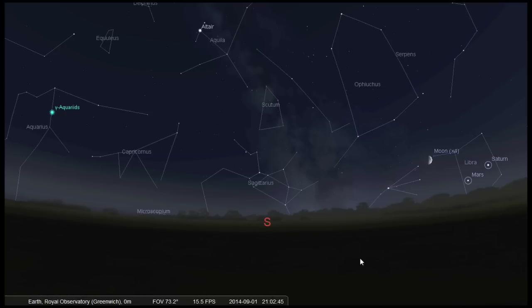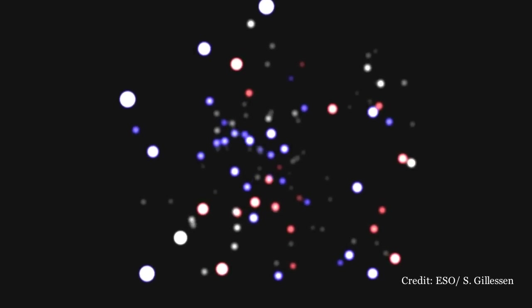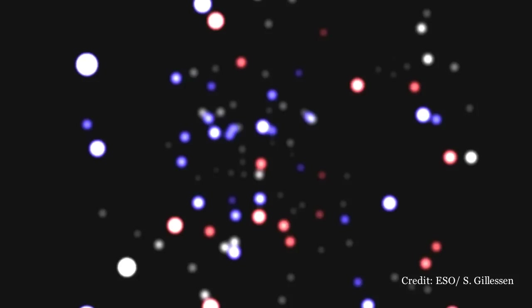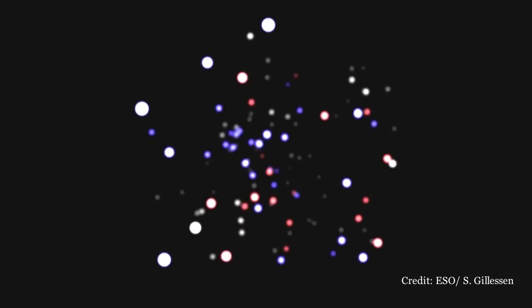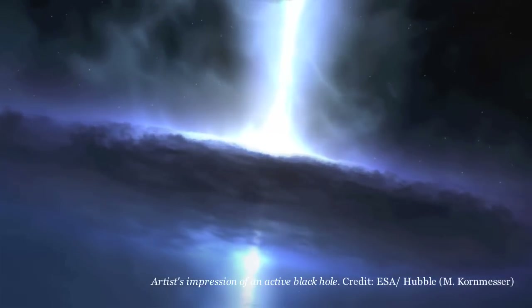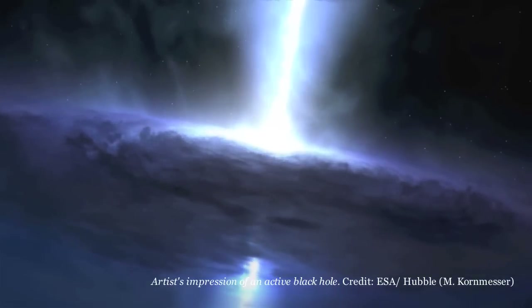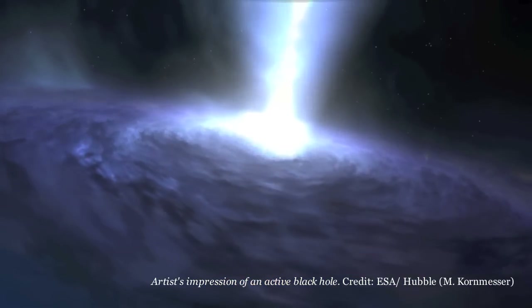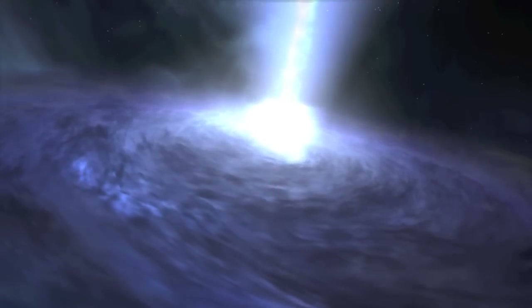Here there is a lot of gas and dust, and right in the middle are lots of orbiting stars under the gravitational influence of an invisible object — a supermassive black hole. This black hole is the result of the merger of many smaller black holes and is 4 million times heavier than the sun. Thankfully we're nowhere near it. Light from our sun takes 26,000 years to reach the black hole, but the size of the black hole itself is only a light hour across.